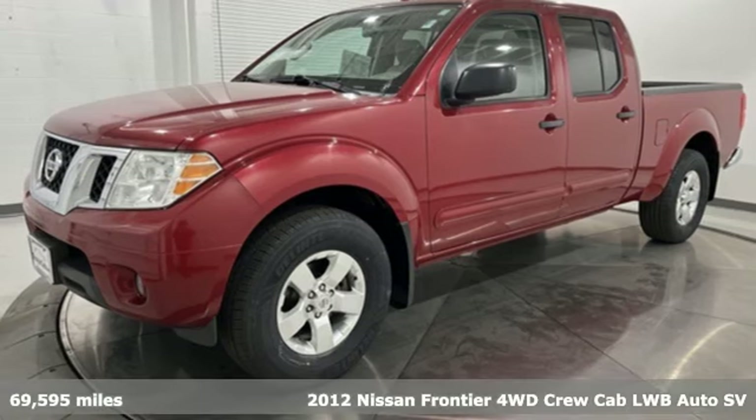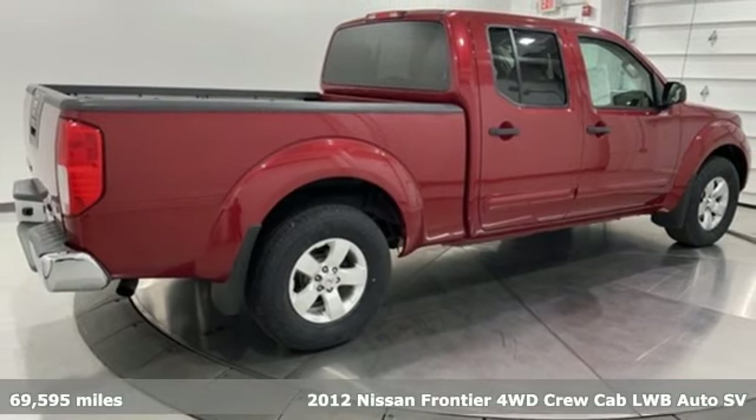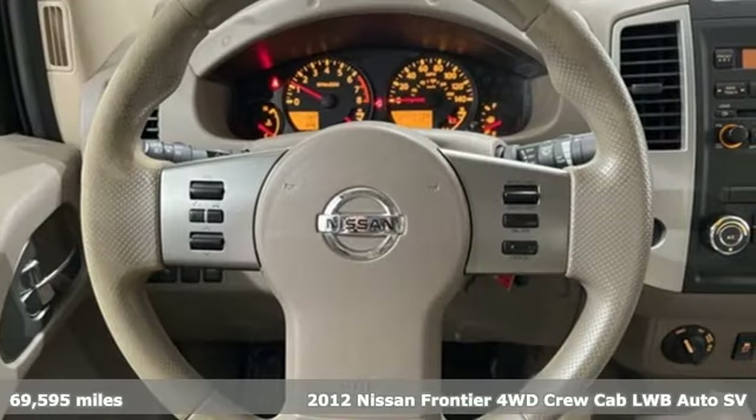It's a 2012 Nissan Frontier. With this versatile mid-sized truck, tough is always on call. And get ready for an impressive combination of features.